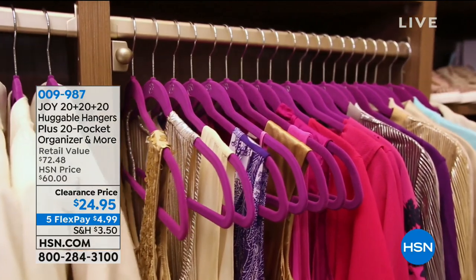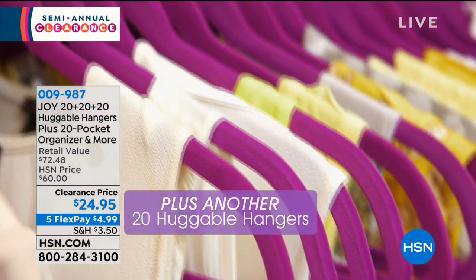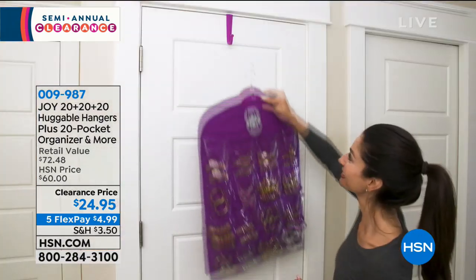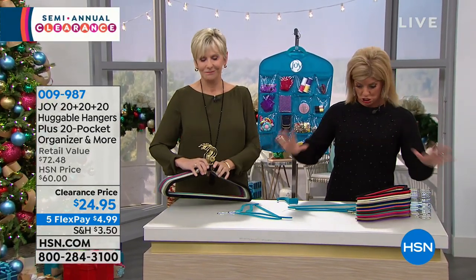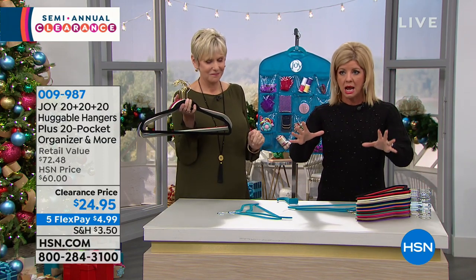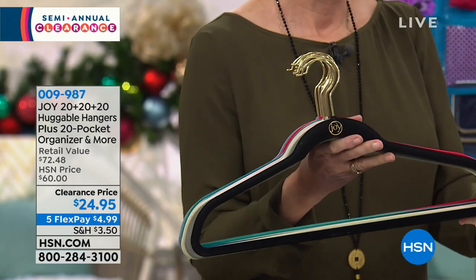Joy's Huggable Hangers have now reached close to a billion sold — HSN's number one top-selling item. Come to your television right now because we have never ever done a 60-piece Huggable Hanger set at $24.95 until today, with five flex pays available.